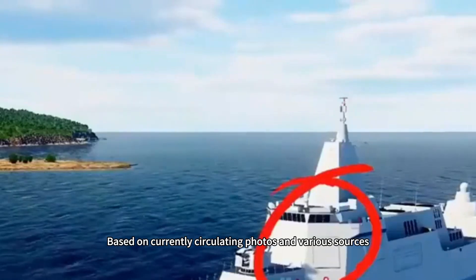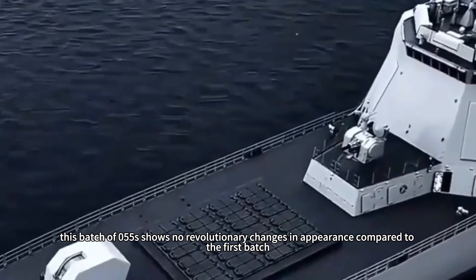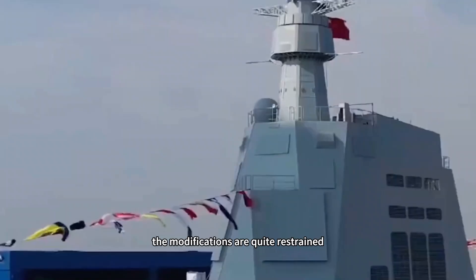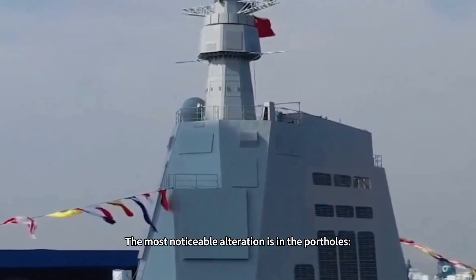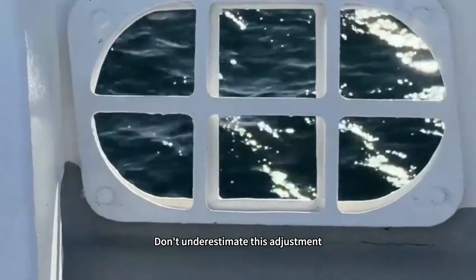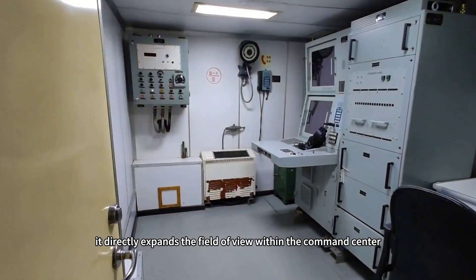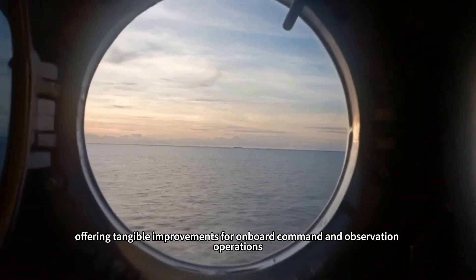Based on currently circulating photos, this batch of 055s shows no revolutionary changes in appearance compared to the first batch — the modifications are quite restrained. The most noticeable alteration is in the portholes: the new batch has reduced the number from 15 small portholes to 11 larger ones. This adjustment directly expands the field of view within the command center, offering tangible improvements for onboard command and observation operations.